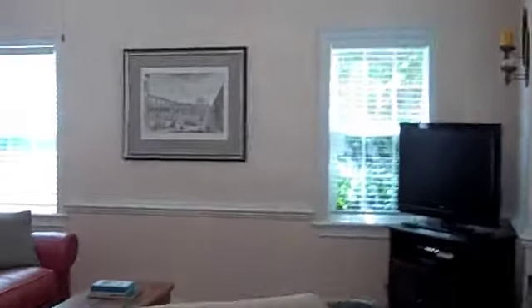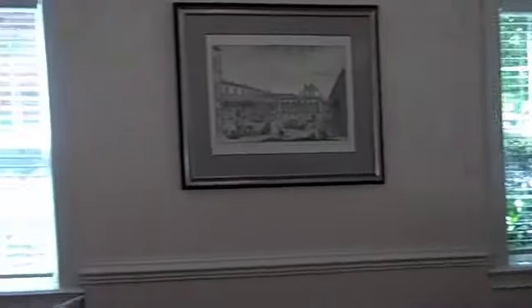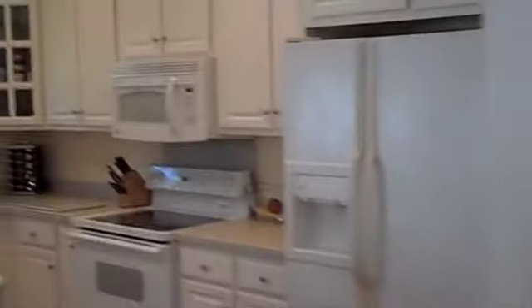Located in the gorgeous Hunter Lake Commons neighborhood, you are minutes away from shopping and dining. Come inside and the first thing you're going to notice is the big open floor plan and nice bright light. As an end unit, this home has tons of natural light.